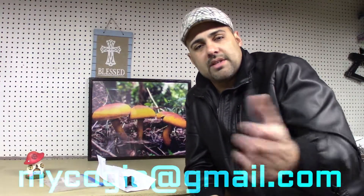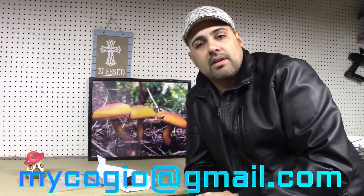Don't forget to go hashtag mycogeo on Instagram so you can see a couple of pictures of this specimen. Also don't forget to subscribe and hit the like button. And if you want to send me an email with comments or something that you want to see, just send me an email to michaelgeo at gmail.com.